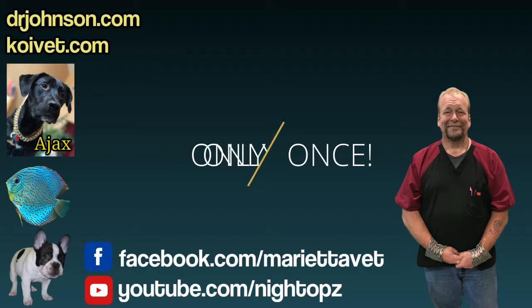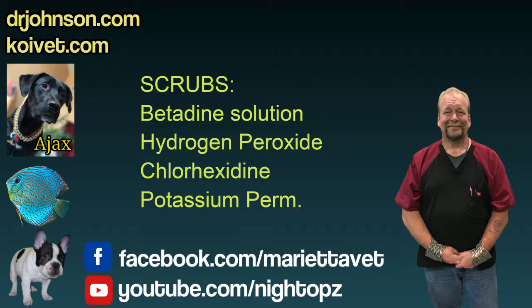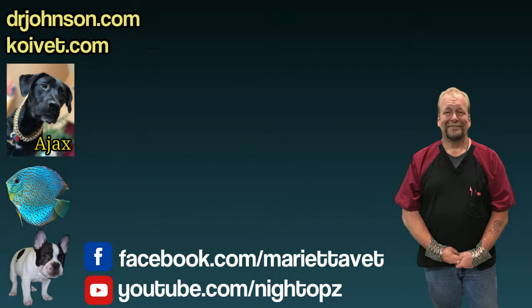You can also use a tincture of iodine or betadine solution — not betadine soap. Another option is to take granular potassium permanganate and apply a dab of straight or concentrated solution directly on the ulcer. That tends to kill germs and even parasites sequestered in the wound. Just be very careful not to get betadine, tincture of iodine, hydrogen peroxide, or potassium permanganate running under the gill cover — fish like their gills.